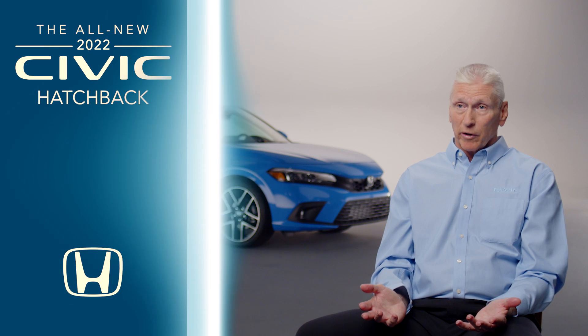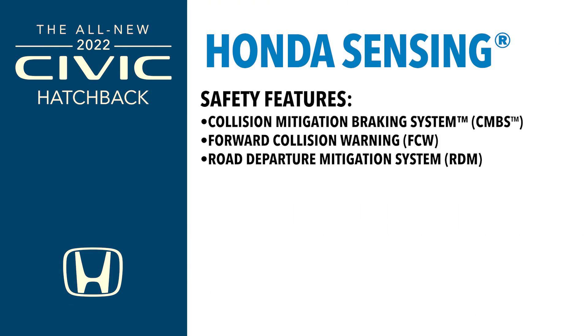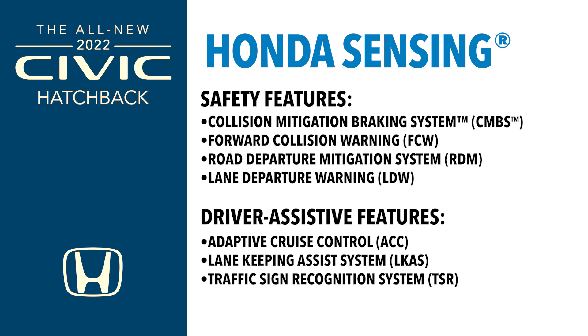Safety is one of our top priorities. Honda Sensing is standard on the hatchback, just as it is on the sedan, so you get the entire suite of technology — a full array of feature content.